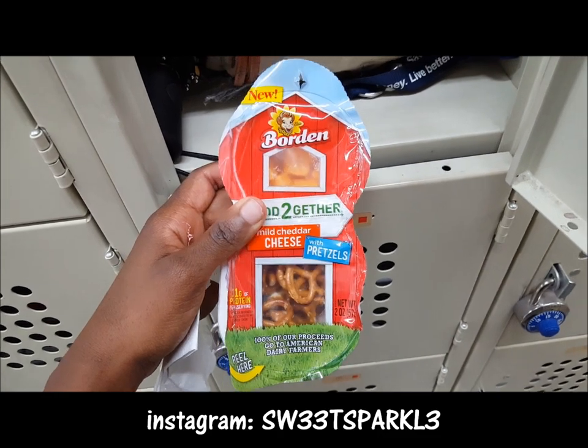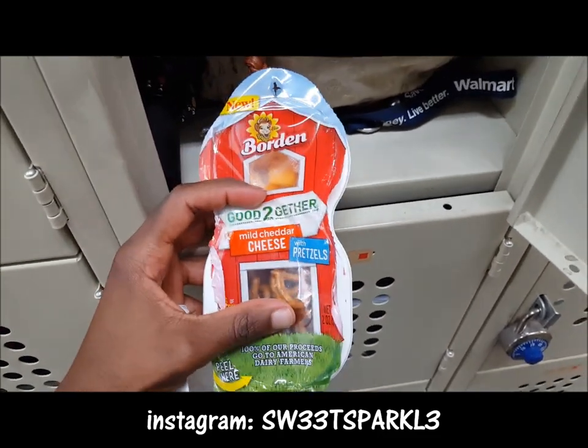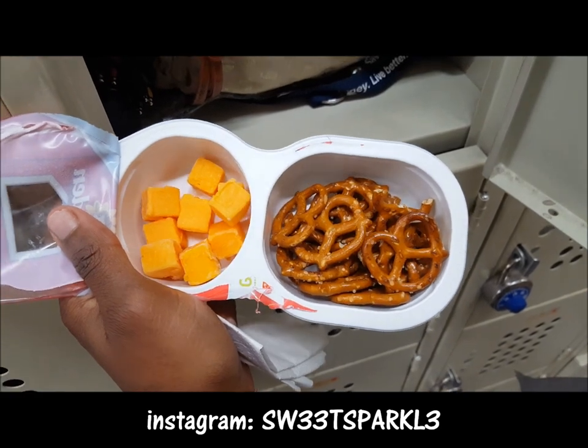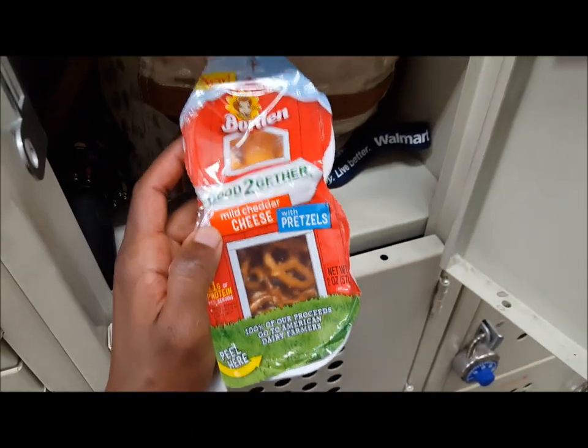This is a good grab-and-go snack — it has cheese cubes and pretzels in there. I've already opened it to show you what it looks like on the inside. This is the cheddar cheese one, and they also have a colby jack cheese. This is good for adults and children, just a grab-and-go snack.